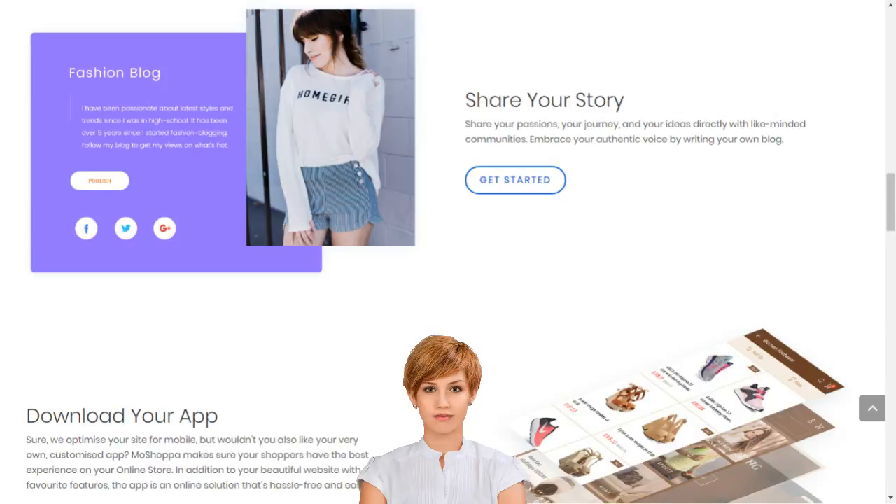Moshopa builds your online business in minutes. Moshopa has claimed its own unique place at the heart of the online shopping boom by simplifying market entry, so that anyone can build their online business in minutes.